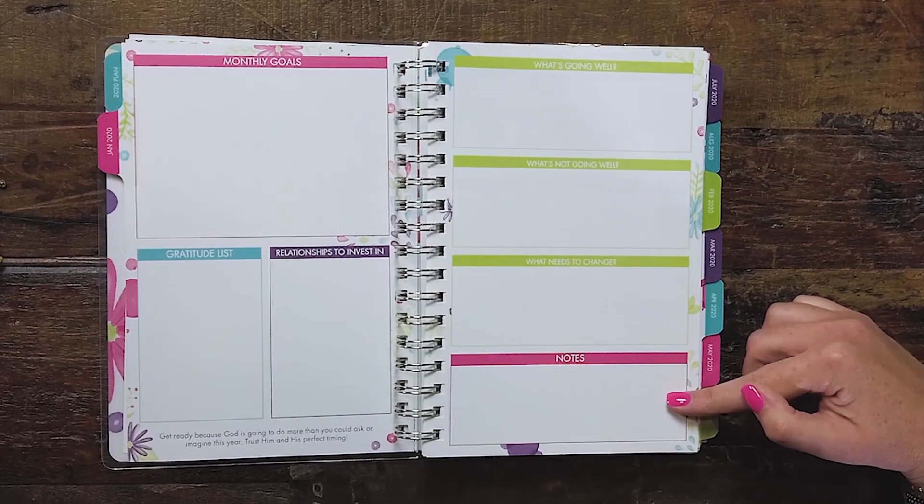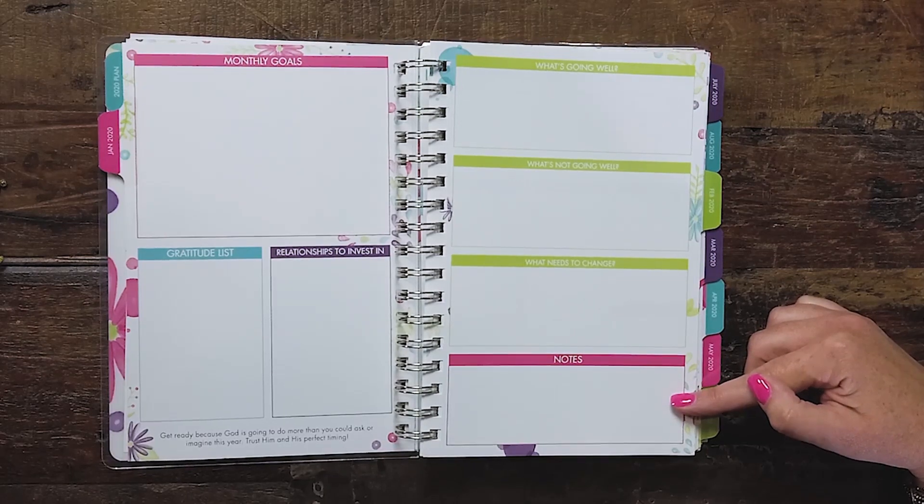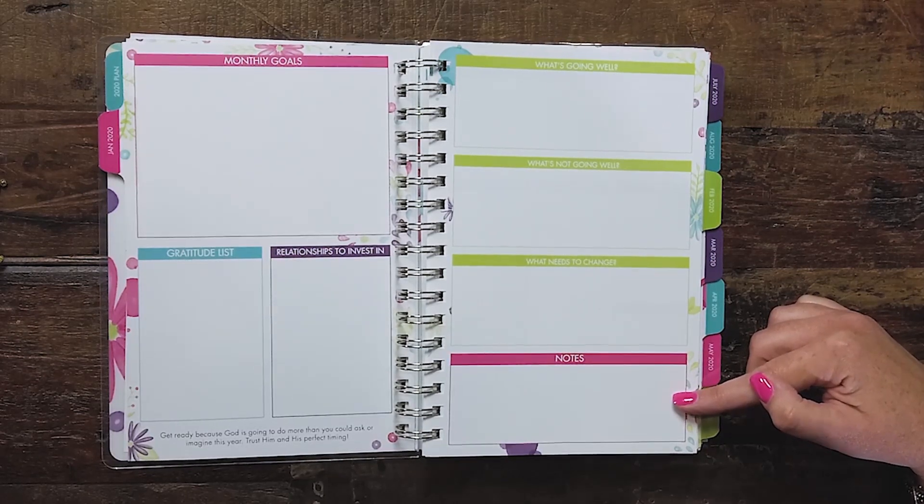You'll notice that the last section there is a notes section. I personally love to use this for anything I want to remember from that particular month. It could be a quote that I read or a book that I want to go back to — something small that I just want to keep at the forefront of my mind.